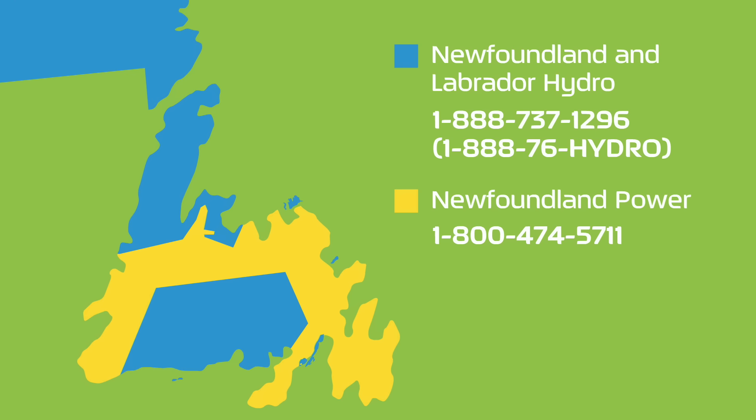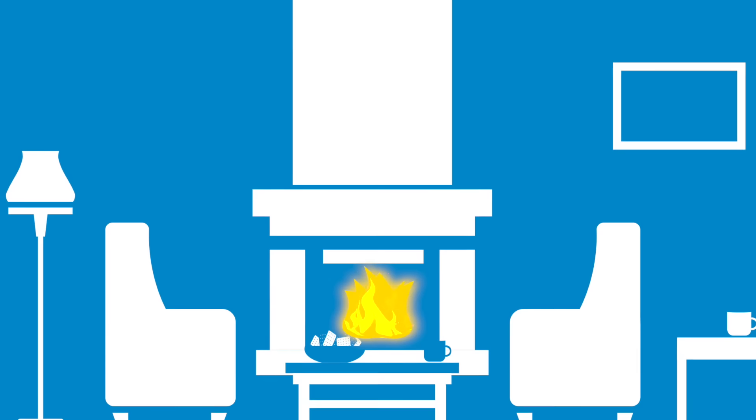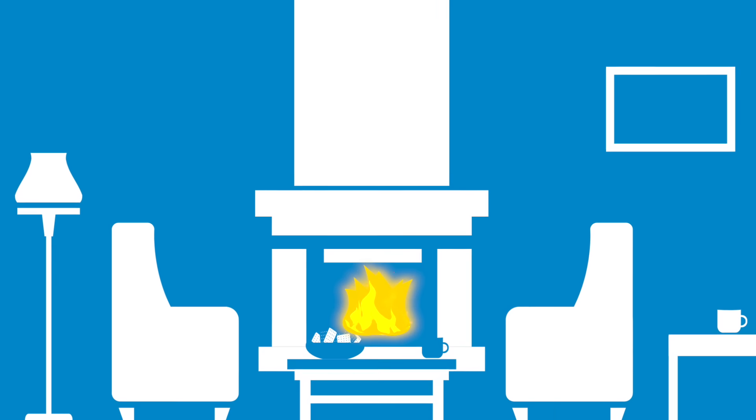If you live in a Hydro service area, check our website and social media channels for updates. To keep warm, gather everyone together in one room.